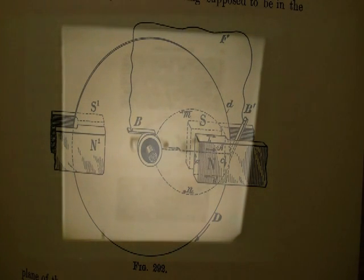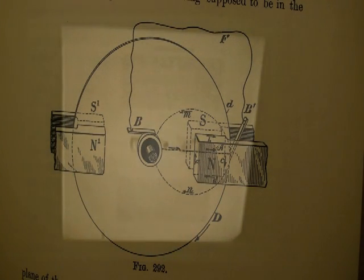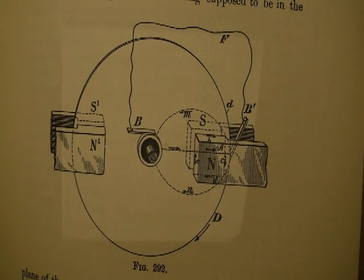We have up on the screen now Tesla's unipolar generator — 30,000 miles range. His version of the unipolar generator, which of course, as you can see, is very similar to the watt-hour meter — suspiciously similar in a lot of ways.